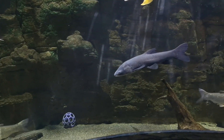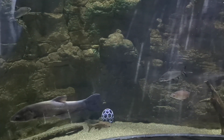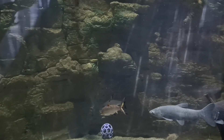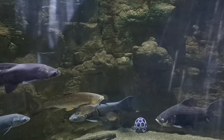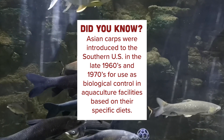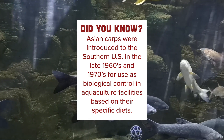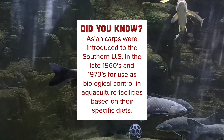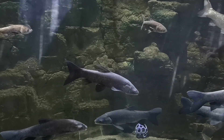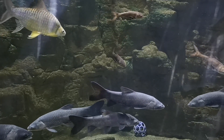Asian Carps are known for eating a lot — they can eat 40% of their body weight in a day, and some species can eat constantly, nonstop. This is why they were introduced into aquaculture ponds in the United States in the 1970s. The people that introduced them used this behavior to help keep aquaculture facilities clean of algae and other microorganisms. But the problem was that these Asian Carps were able to escape and started to move into the natural ecosystem around them.